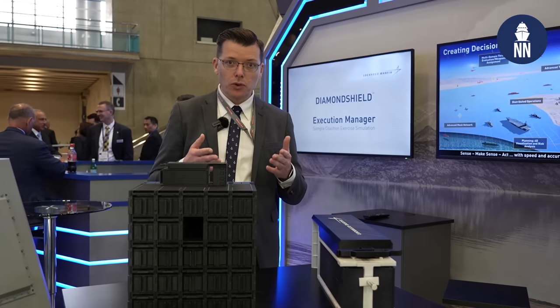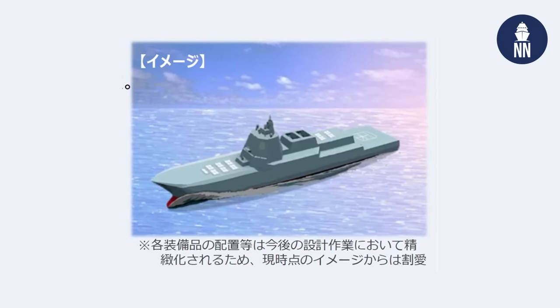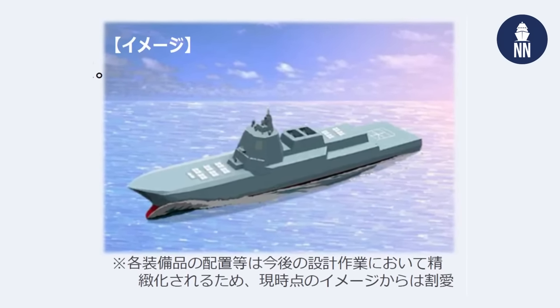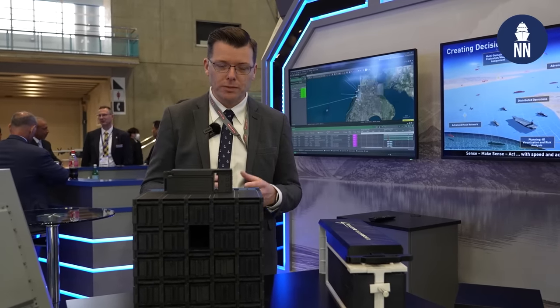Lockheed Martin in Japan is involved in a program called Aegis System Equipped Vessel — two large vessels that will be fitted with SPY-7 and the Aegis system. The SPY-7 arrays were originally designed to be fitted on the Aegis Ashore system, but the Japanese government decided to put those radar arrays on board a large ship instead.